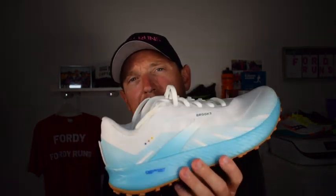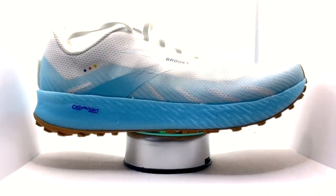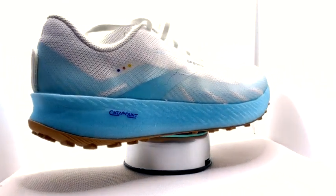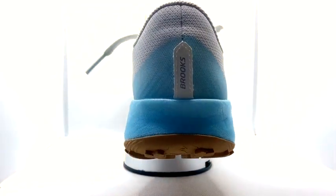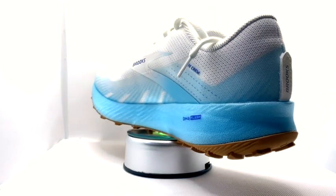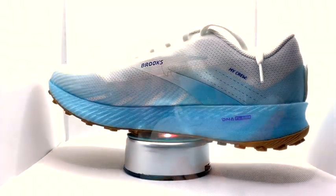The Brooks Catamount and the Pegasus Trail 2. I wear the Catamount predominantly from road to trail and I've been wearing this from road to trail as well. Starting with the Catamount: this shoe is £125 here in the UK, it weighs just over 10.5 ounces. You've got the DNA Flash midsole which has come over from the Hyperion Tempo — its road-going brother. Stack height is 26mm in the heel, so a 6mm drop because it's 20mm in the forefoot. You've got a nice light mesh upper with overlays around the toe and the sides.